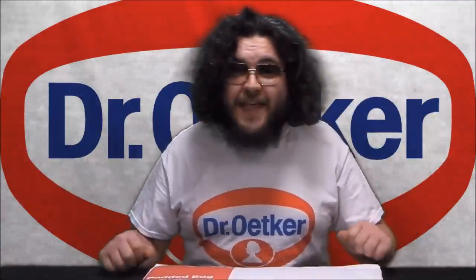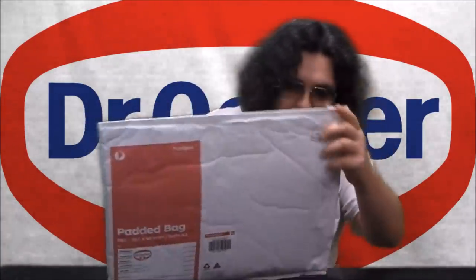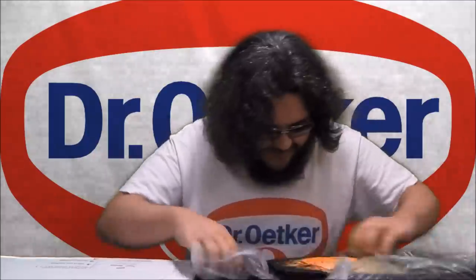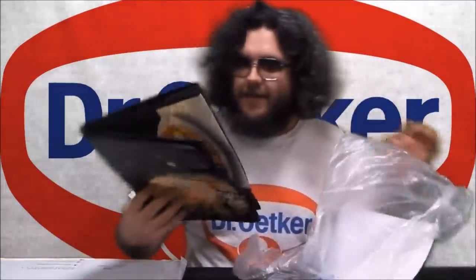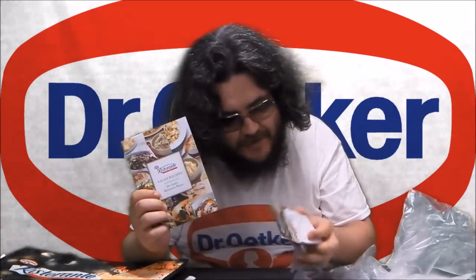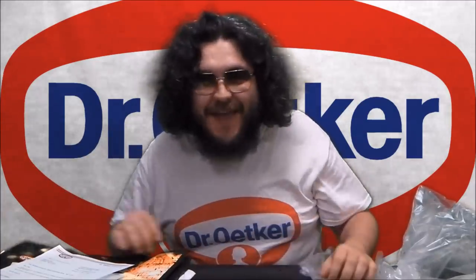So what did they send me? Let's find out. It's an insulated Dr. Oetker pizza bag! And a book of salad recipes. A Dr. Oetker notepad. And a special thank you letter.